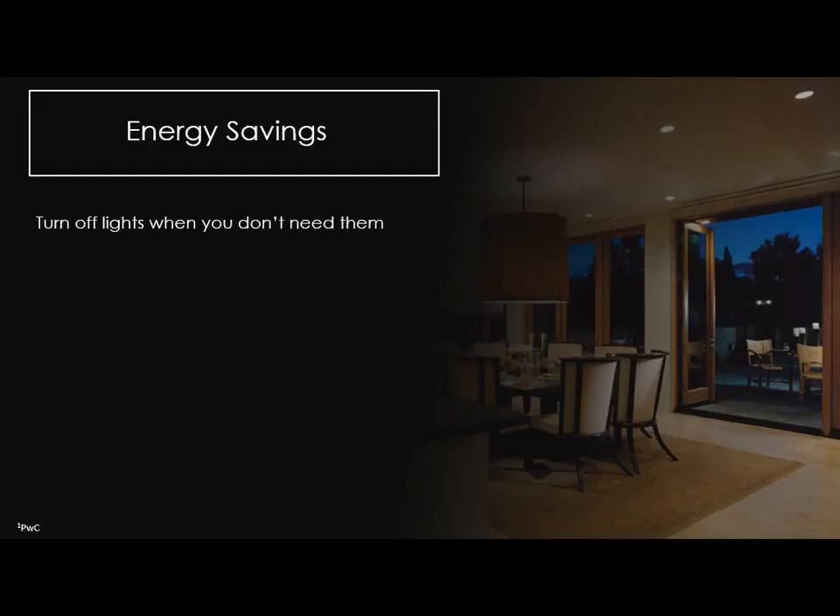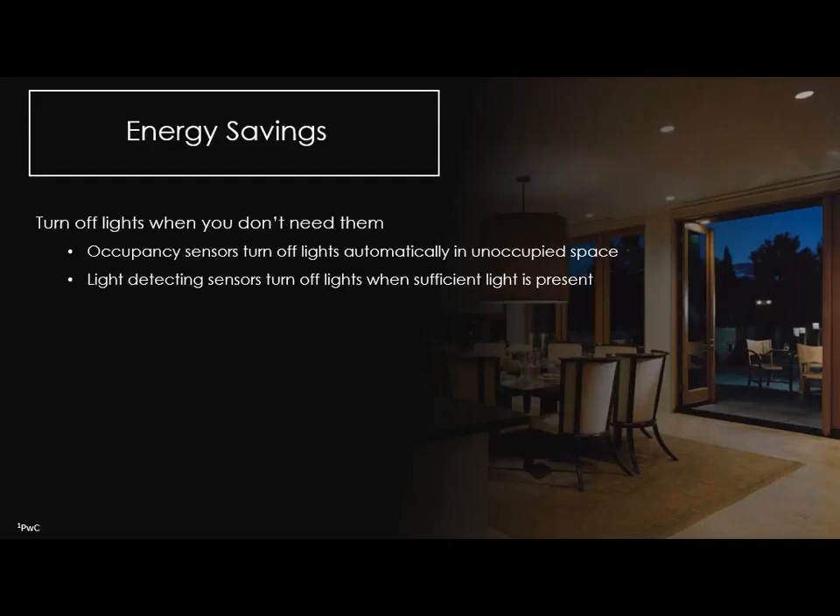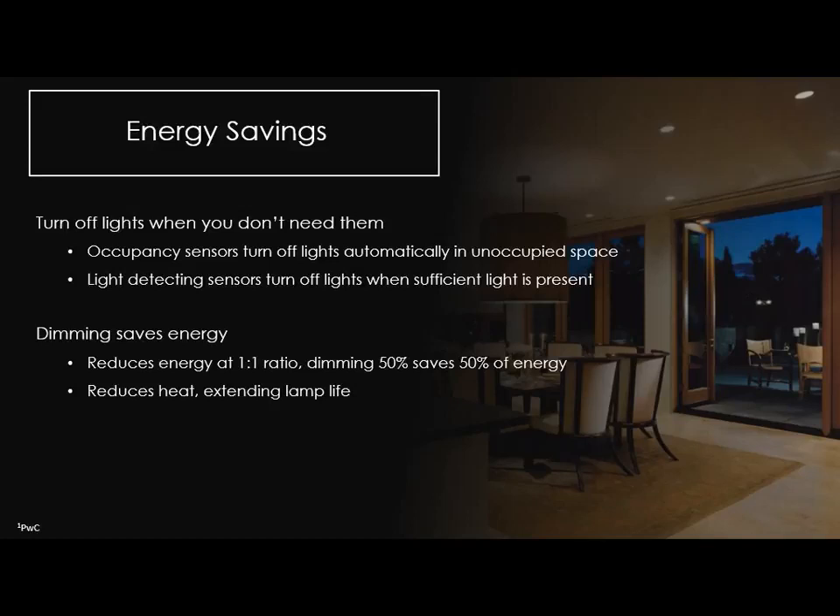From an energy savings standpoint, turning off lights when you don't need them with sensors and daylight sensors obviously saves energy. Dimming saves energy too — even with an LED bulb it's a one-to-one ratio: dim that bulb 10% and you're saving 10% on energy costs. Additionally, putting LED bulbs in glass enclosures can shorten their lifespan due to heat. Heat is what deteriorates the phosphor coating on an LED diode and changes the life of the bulb. Dimming makes it cooler, gets more life out of the bulb, and saves energy in the process.